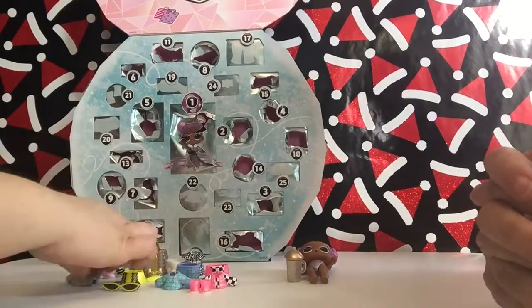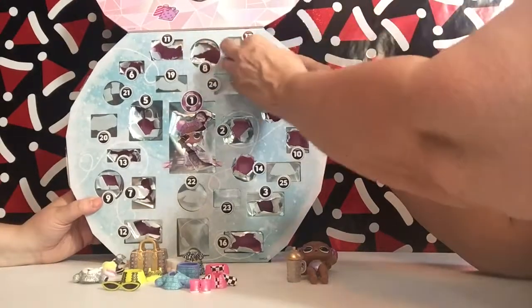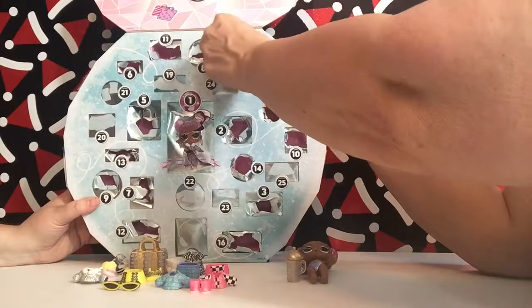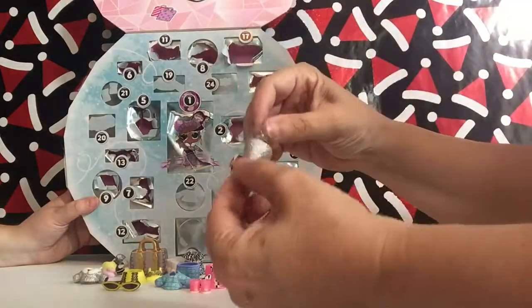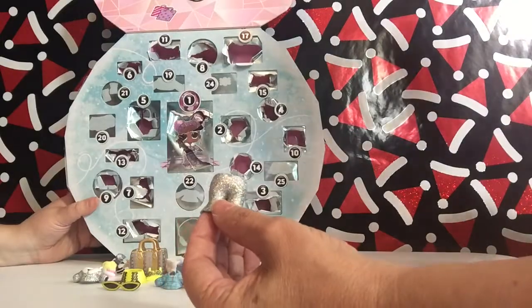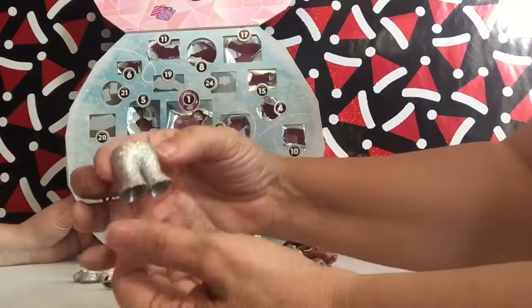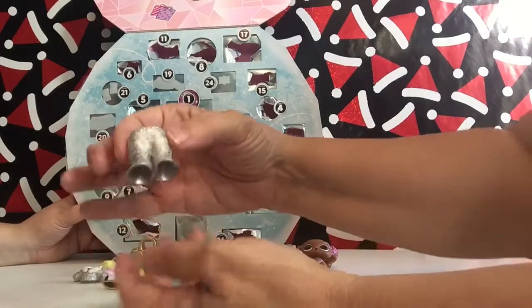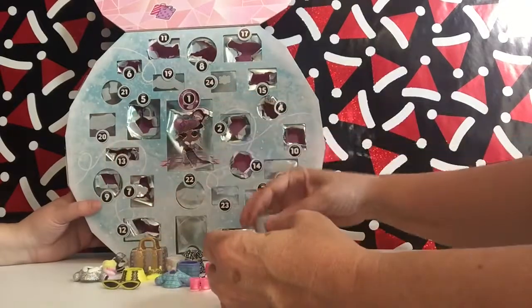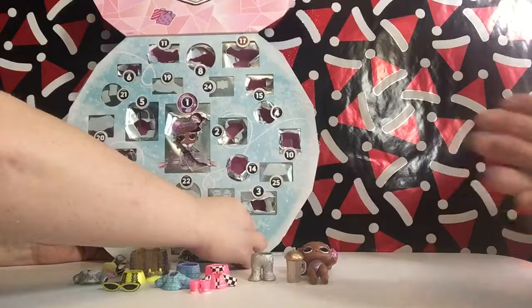That's number seventeen right here. Oh my goodness — this is what she's going into, guys. This is what we're dressing her in. Look at those pants! I'm not a glitter person, but hey — those pants are fantastic. They're bell bottoms! Look at those little bell-bottom pants — oh my goodness, they flared out. Let's see what number eighteen's got in it.